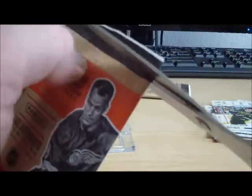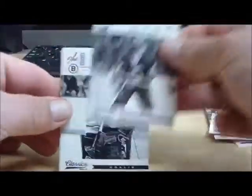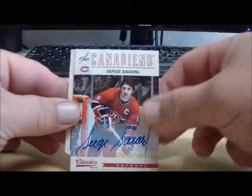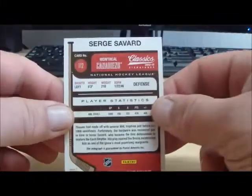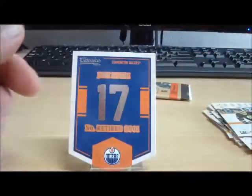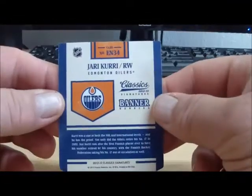Pack number five: for the Montreal Canadiens, Serge Savard. And a Jari Kurri retired banner for the Edmonton Oilers.